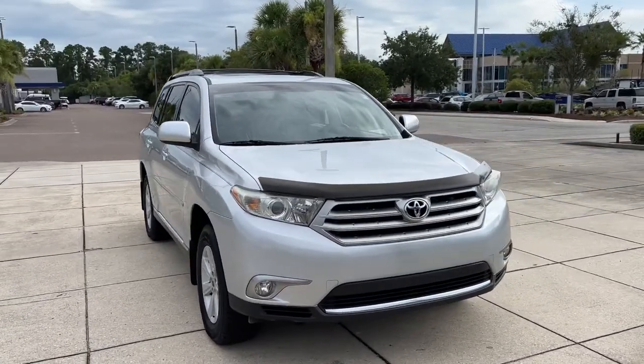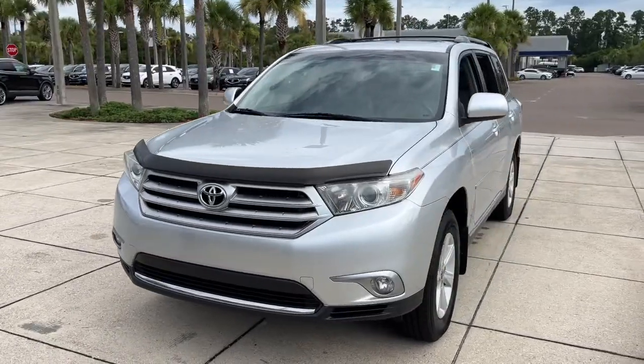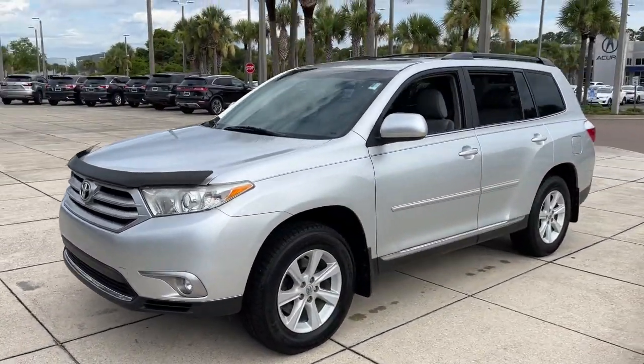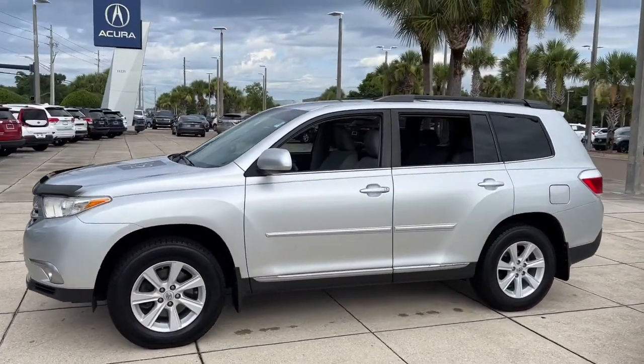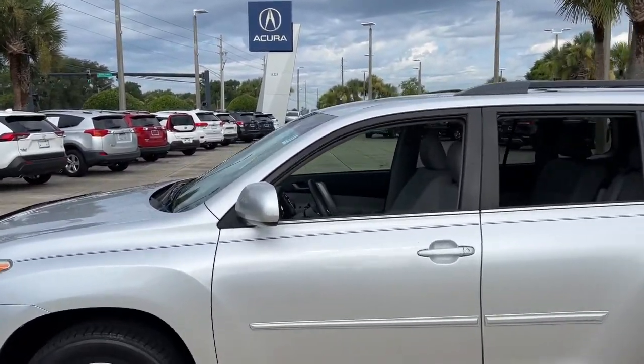Go home happy with the 2013 Toyota Highlander. With less than 90,000 miles on the odometer, this vehicle provides excellent value. From daily drives to epic road trips, this Highlander has you covered.